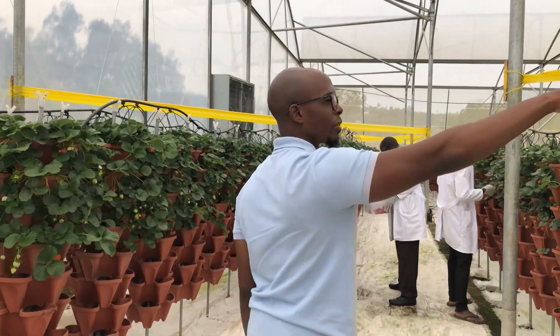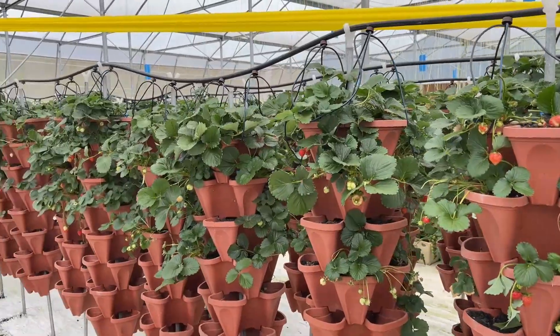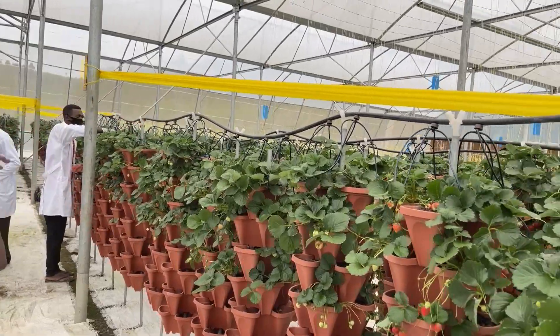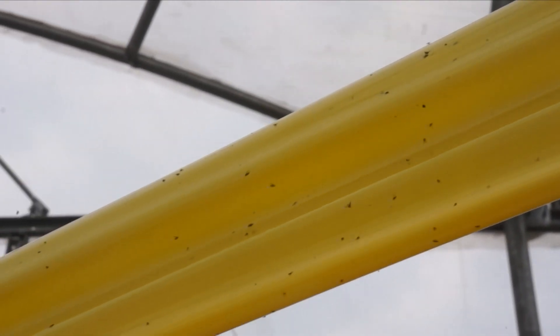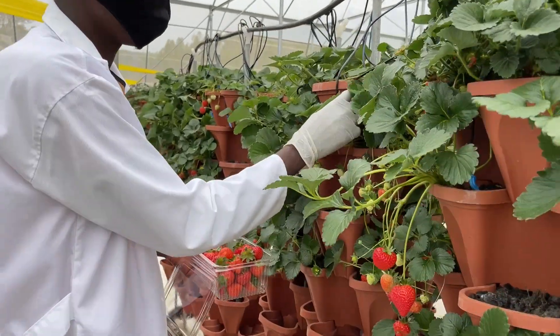This is called biological pest control — we try not to use pesticides. What we do is catch pests in an environmentally friendly manner using fly traps. They're attracted to the yellow, so that's why you see them sticking to it. Over here, our team is harvesting some of the strawberries. This is where the strawberries come from.